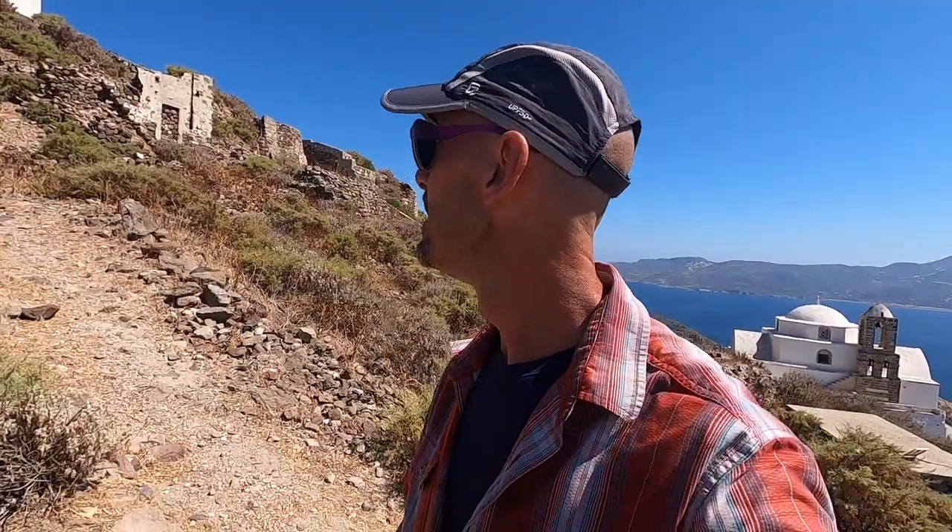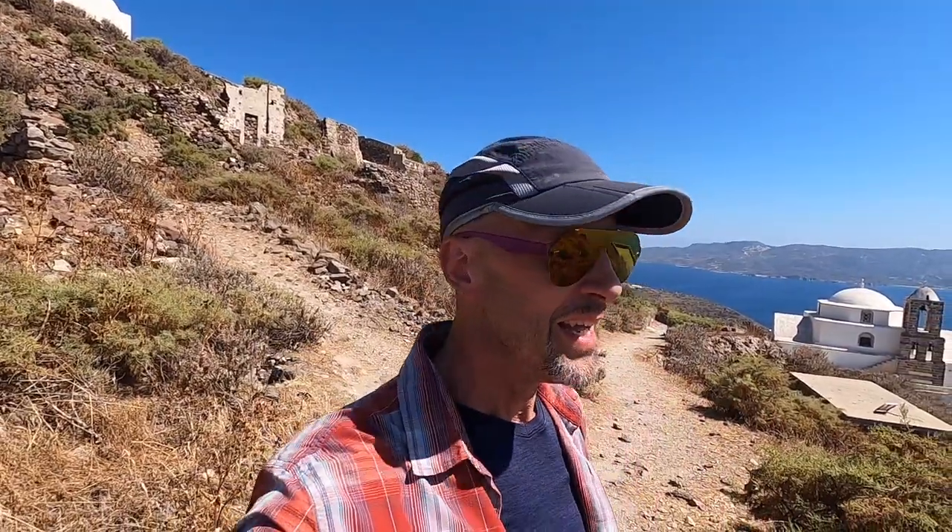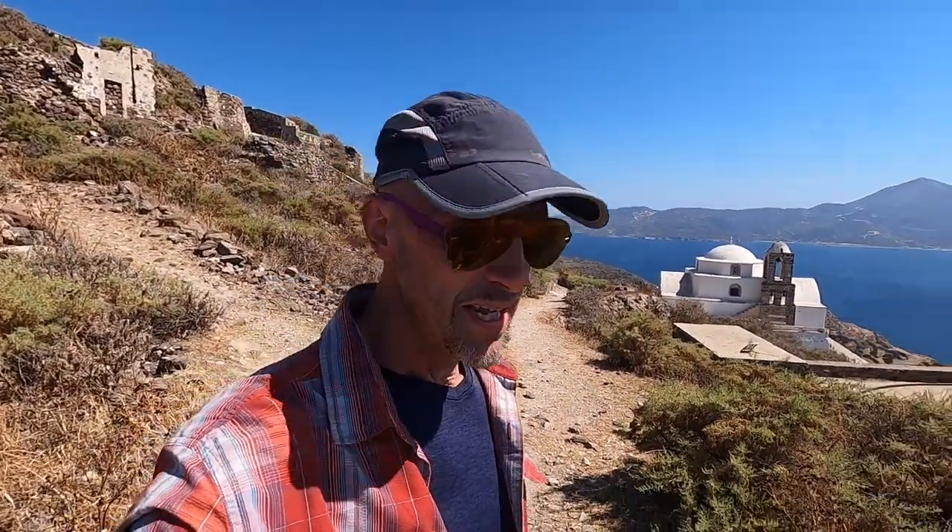We're finishing our time in Milos, and we have come to the highest point on the island — essentially up to the church and the castle ruins. We're going to take in the view here late in the afternoon, and then see you tomorrow.